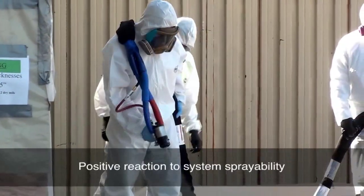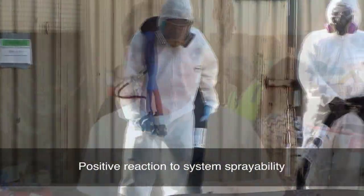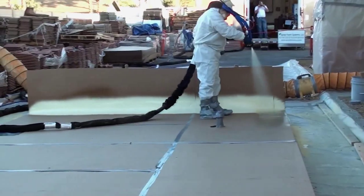Reaction to the spray-ability of the roofing system made with Solstice LBA was very positive. The foam is pretty good — it had a really nice finish to it, it seemed to rise pretty well. It had a nice, smooth surface, which is really important.